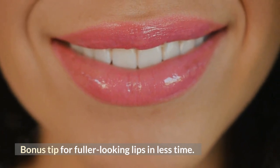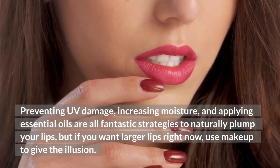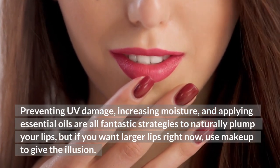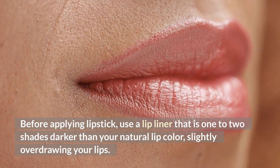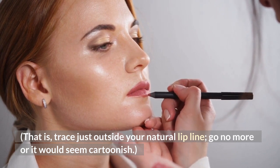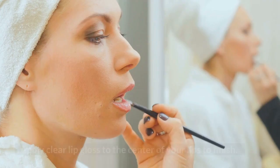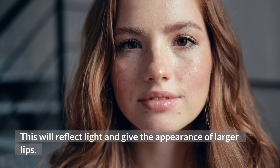Here is your bonus tip for fuller-looking lips in less time. Preventing UV damage, increasing moisture, and applying essential oils are all fantastic strategies to naturally plump your lips. But if you want larger lips right now, use makeup to give the illusion. Before applying lipstick, use a lip liner that is one to two shades darker than your natural lip color, slightly overdrawing your lips — traced just outside your natural lip line, but go no further or it will look cartoonish. Then, to fill in your pout, choose a lipstick that is close to your natural color, as darker colors tend to make your lips appear flat. Apply clear lip gloss to the center of your lips to finish, which will reflect light and give the appearance of larger lips.